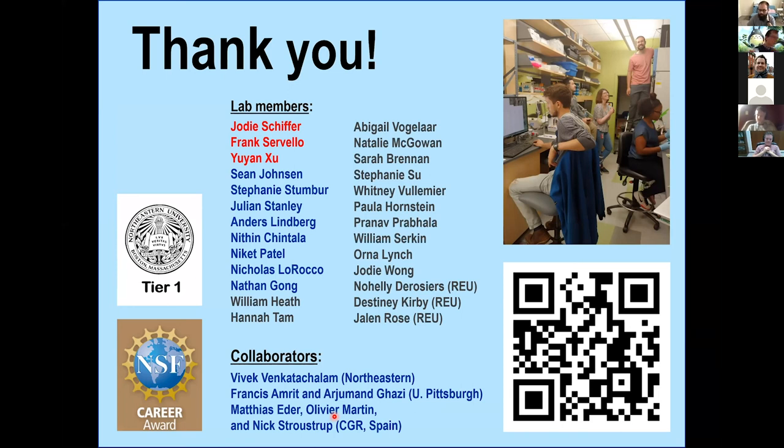Thank you, Javier. If you want to ask a question, you can type it in the chat box in the Zoom meeting or on our Slack channel. If you want to ask directly, click on participants, and you will see icons at the bottom of the list. If you click on 'more', you can virtually raise your hand, and then I'll unmute you so you can ask the question directly.